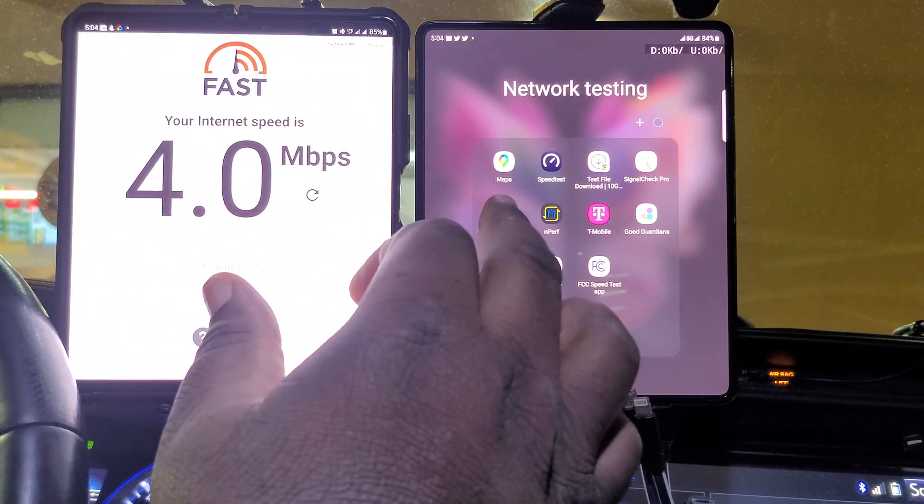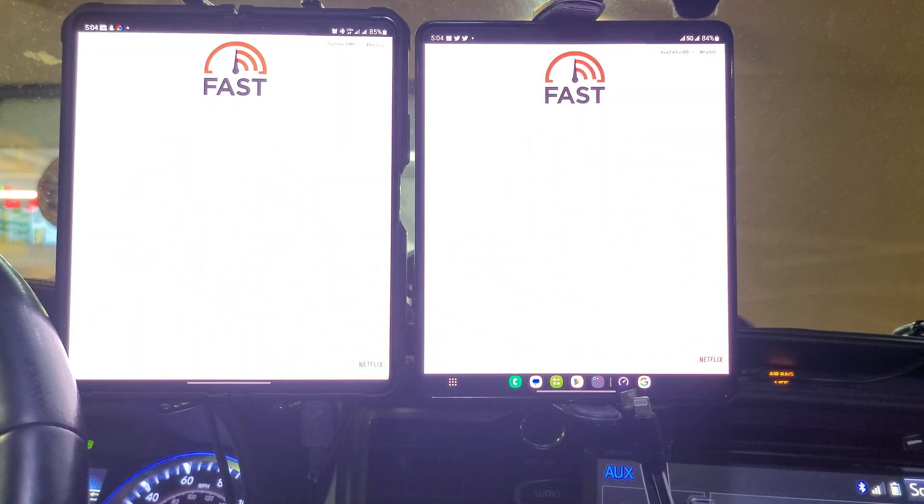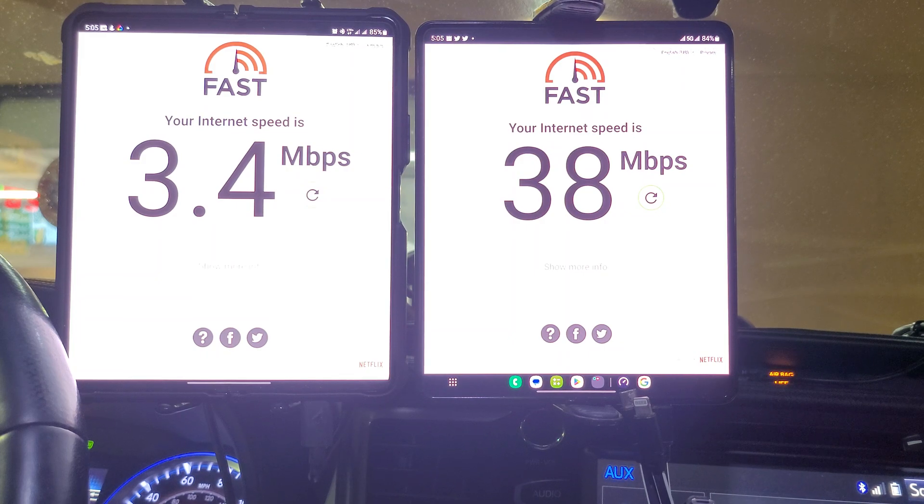Next one is fast.com. Verizon is still going to cap me because I'm not on Ultra Wideband — coming in at 3.4 megabits down. T-Mobile is still giving me whatever it can at 38 megabits down currently.